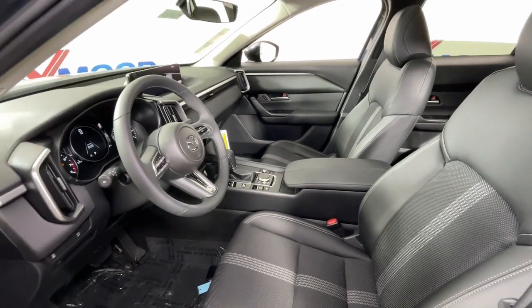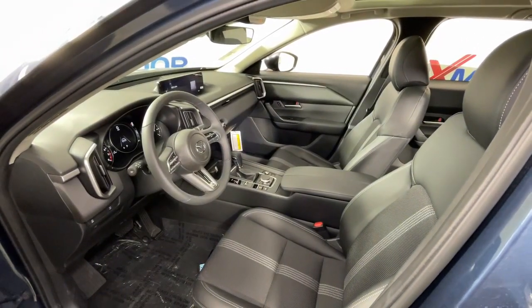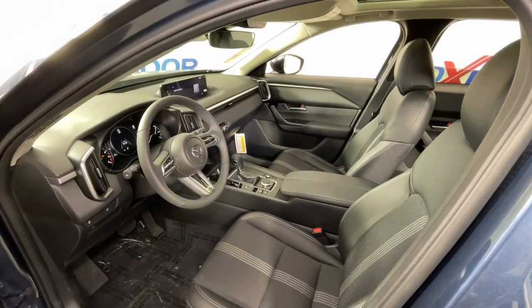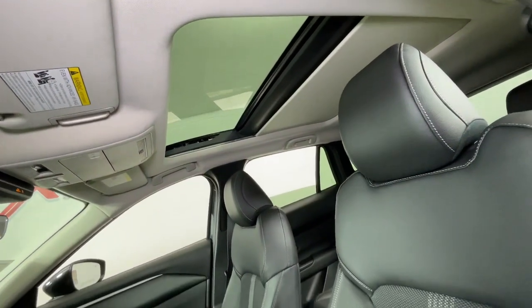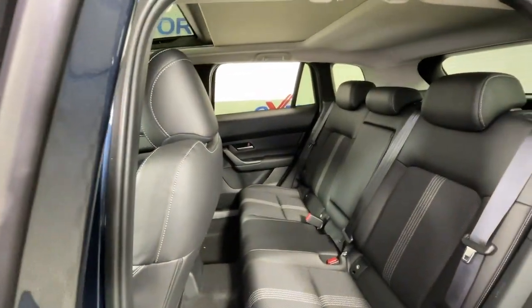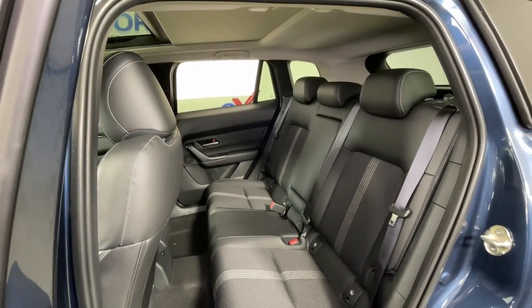Some of this vehicle's highlighted options include Apple CarPlay and/or Android Auto, panoramic roof, keyless entry, moonroof, power lift gate, backup camera, heated mirrors, lane keeping assist, blind spot monitor, and steering wheel audio controls.